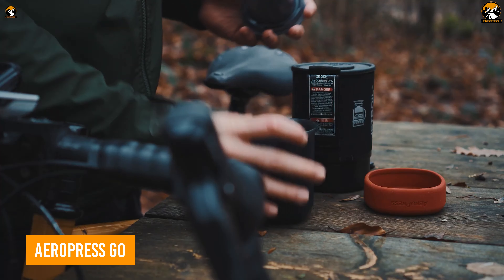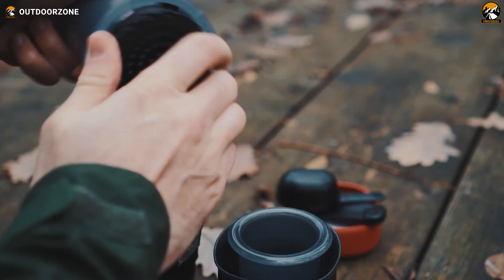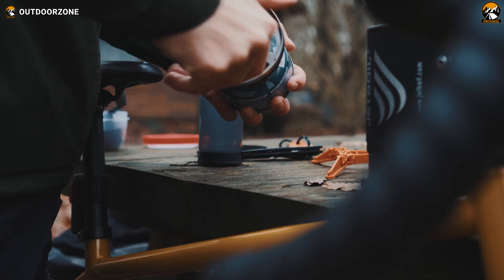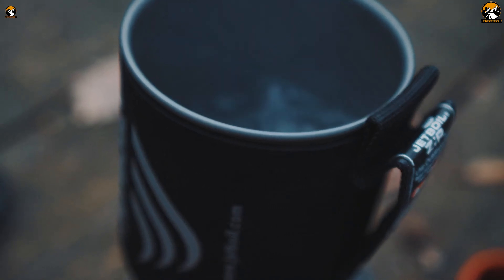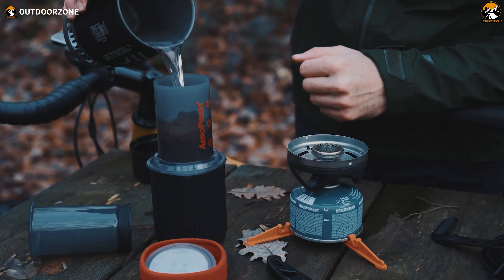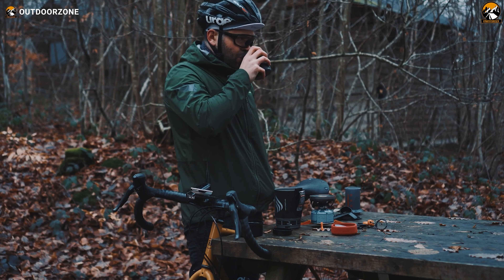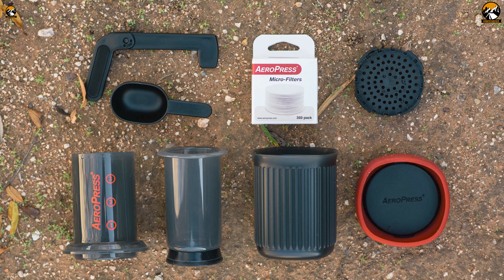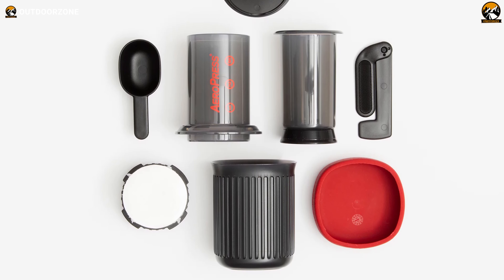Introducing the AeroPress Go, your ticket to a perfect cup of coffee on the go. This compact wonder is everything you love about the original AeroPress, now tailored for your adventurous lifestyle. Whether you're jet-setting across the globe or simply headed to the office, the AeroPress Go has got your caffeine fix covered. Don't let its smaller size fool you — the AeroPress Go can whip up one to three servings of smooth, espresso-style coffee with ease. It comes with a nifty mug and lid that double as a travel case, making it the ultimate companion for your travels, camping trips, or even lazy days on the boat.